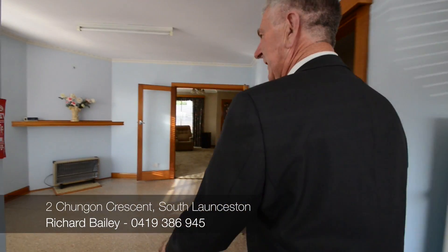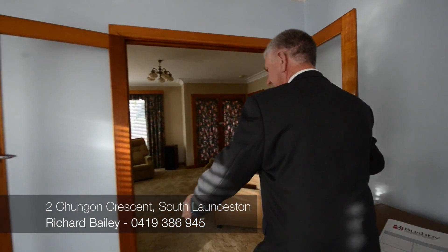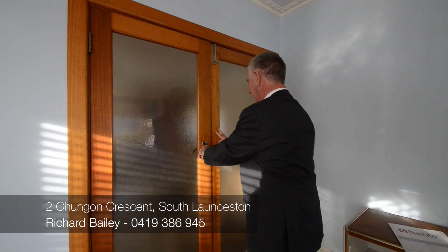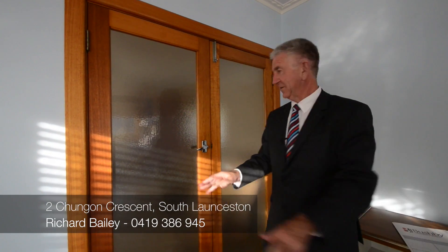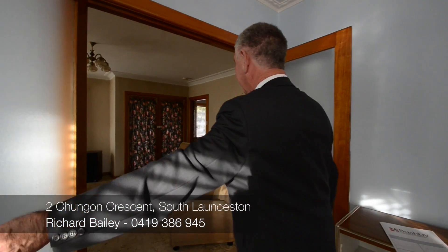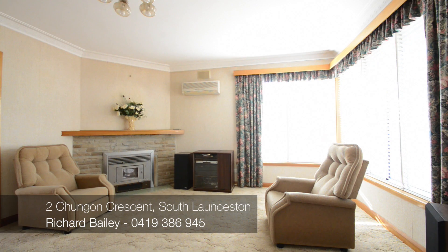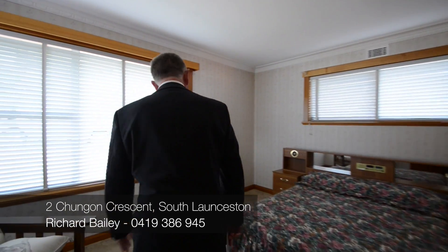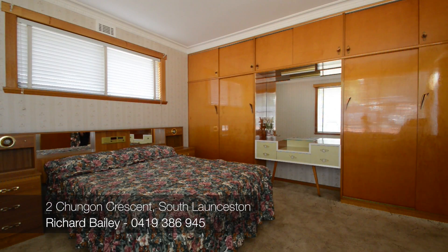This is really good here because you can close these off, or it can be opened right out. Good wood heater, electric heat, and through here is the main bedroom. I reckon this is exactly the way it was in 1961.